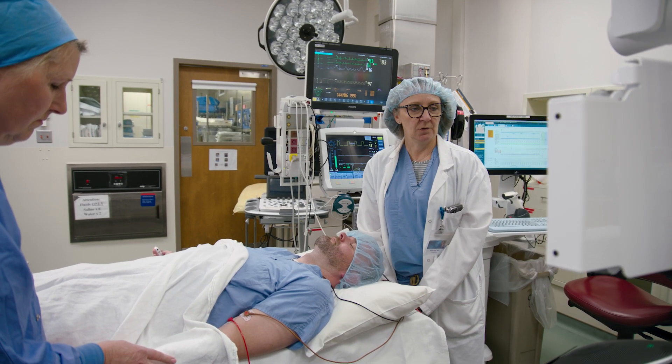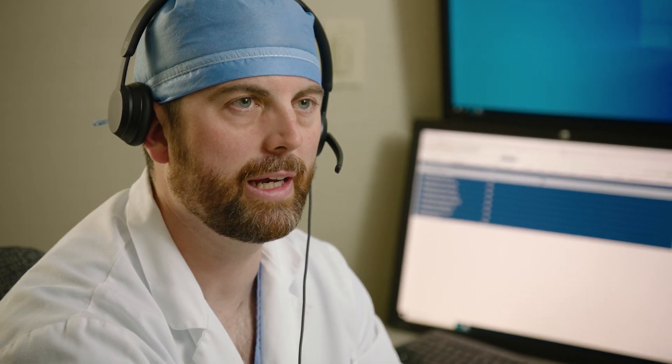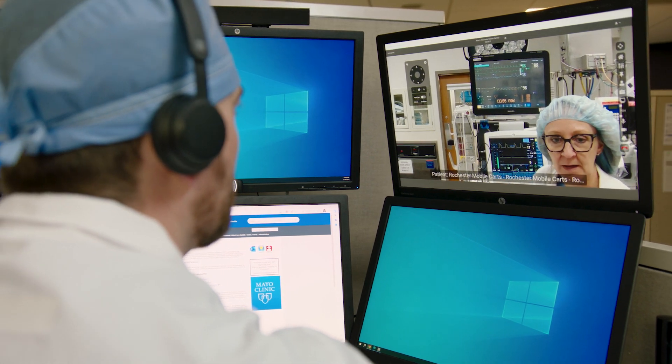The goal of ART is to assist in critical situations so that the on-site anesthesia provider can perform the skills required while the virtual anesthesiologist aids in diagnosis, provides guidance, assistance and support, and aids in disposition.